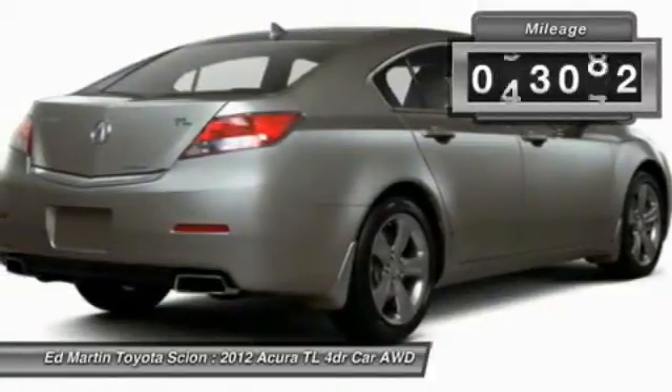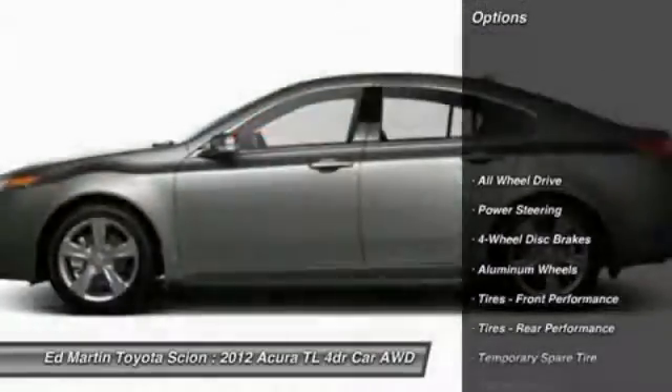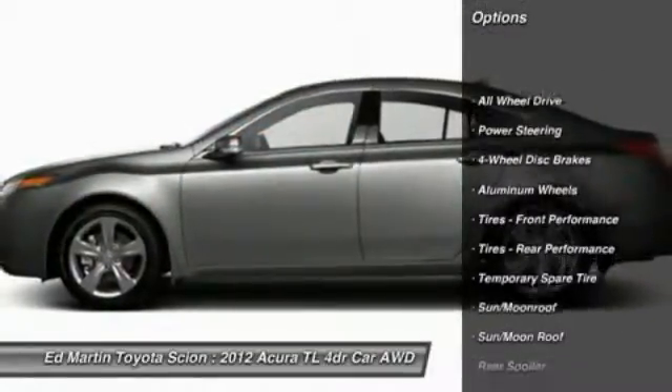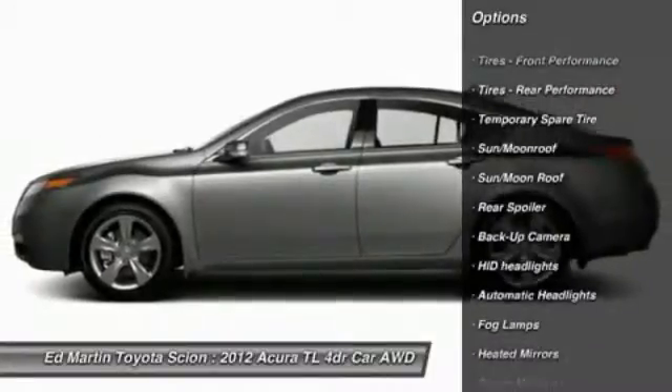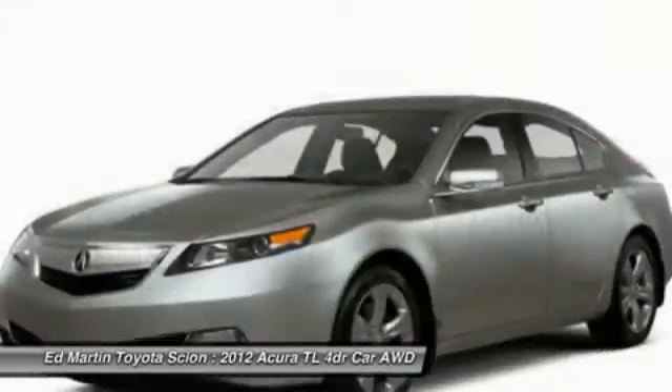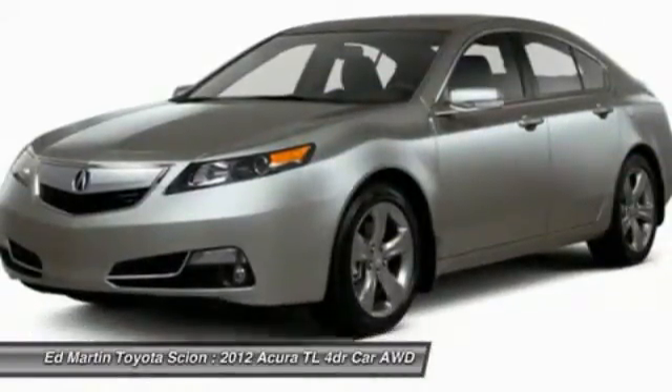This vehicle has less than 95,000 miles. Here are some of this vehicle's great options: Navigation System, Steering Wheel Audio Controls, Power Passenger Seat, Backup Camera, All-Wheel Drive, Moonroof, Leather Wrapped Steering Wheel, Bluetooth, Adjustable Steering Wheel, Power Steering.